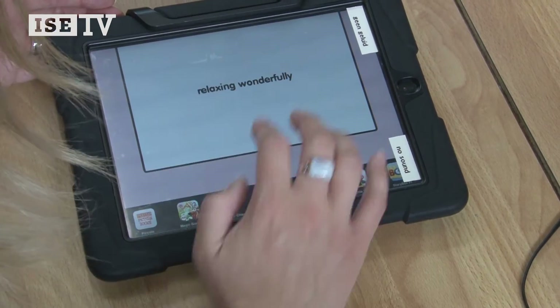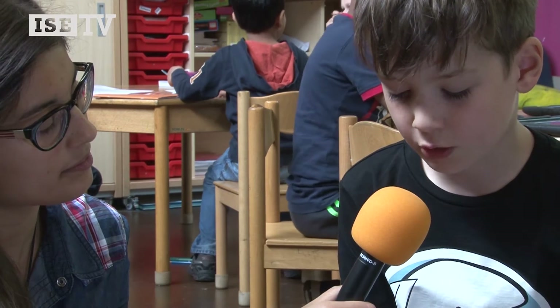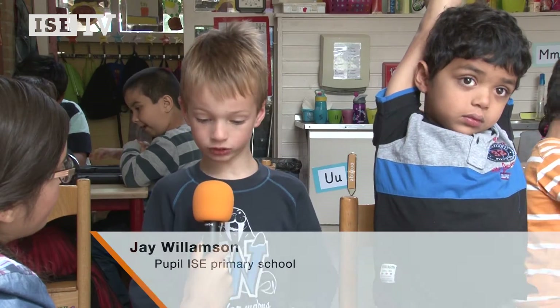Do you use the iPads often? Not often. No? Because we have groups and my group doesn't get to go on the iPads very often — on Wednesdays and Tuesdays sometimes.